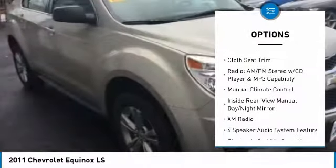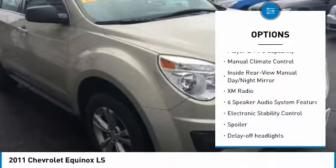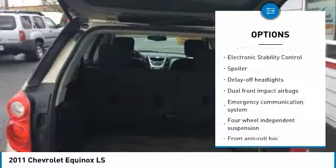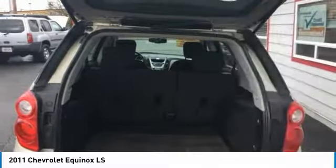Traction control, dual airbags, air conditioning, alloy wheels, power steering, four-wheel disc brakes, AM FM stereo with CD player, electronic stability control, security system.